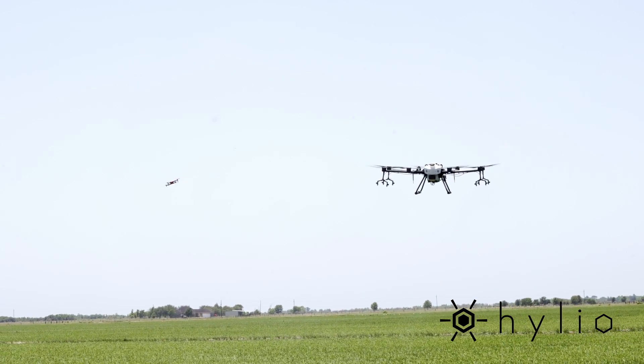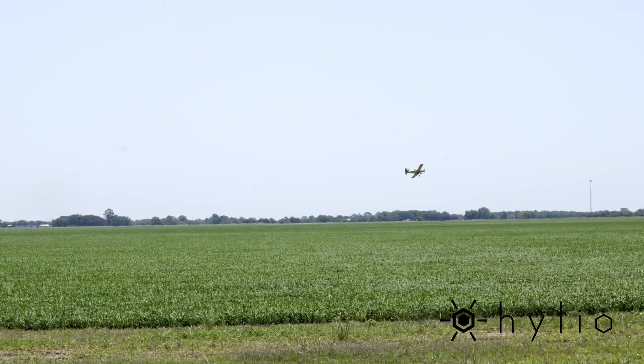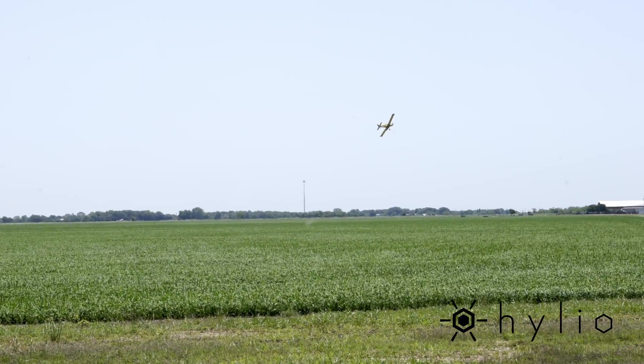I tell everybody this is precision spraying. You're getting every corner you want. Any spot that's hard to get for a plane — say power lines keep us from getting right on the edge of the field because planes have to fly over them — and when a plane sprays they usually have that overspray, which can cause problems and get on somebody else's land if it's close to you.